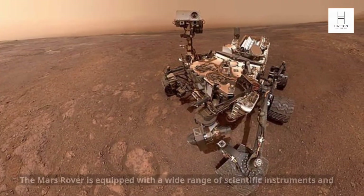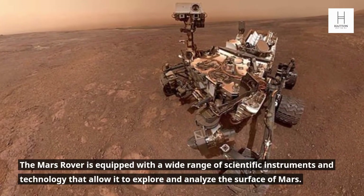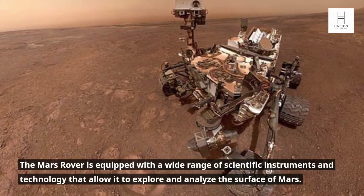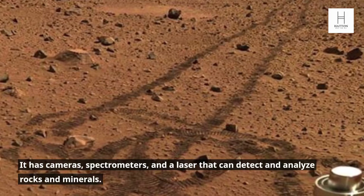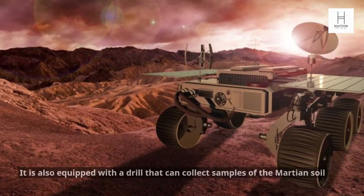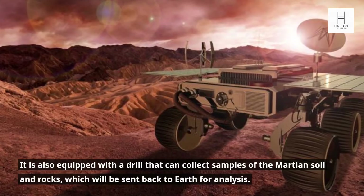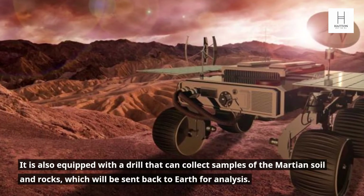Technology. The Mars Rover is equipped with a wide range of scientific instruments and technology that allow it to explore and analyze the surface of Mars. It has cameras, spectrometers, and a laser that can detect and analyze rocks and minerals. It is also equipped with a drill that can collect samples of the Martian soil and rocks, which will be sent back to Earth for analysis.